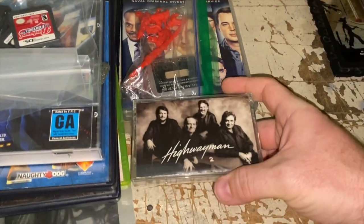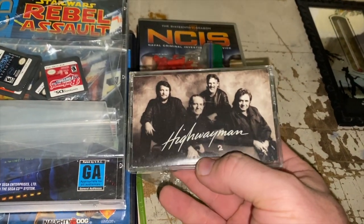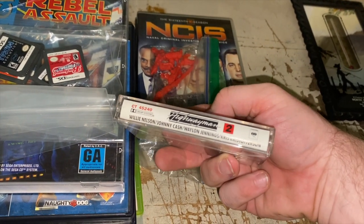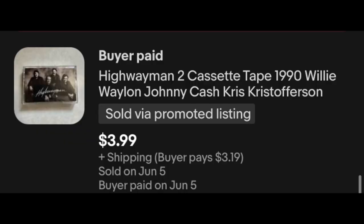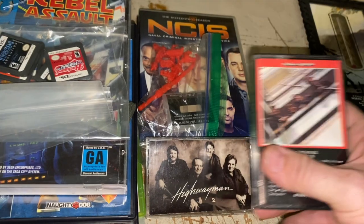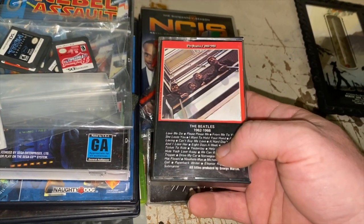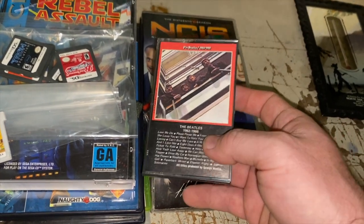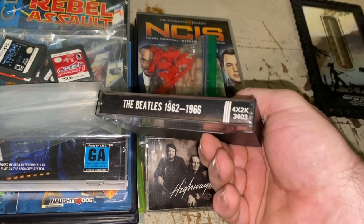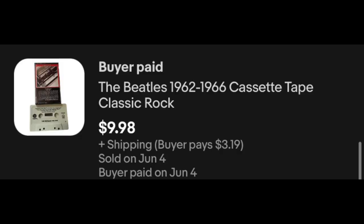A couple of cassette tapes: the Highwaymen 2 — Willie, Johnny Cash, Waylon, and Kris Kristofferson. I picked it up mostly because I love them. $3.99 plus shipping. Then this one I picked up this weekend in a $40 church sale lot. I wasn't sure of the value — it's the Beatles 1962 to 1966 — but it had solid sell-through and sure enough sold day of listing for $9.98 plus shipping.